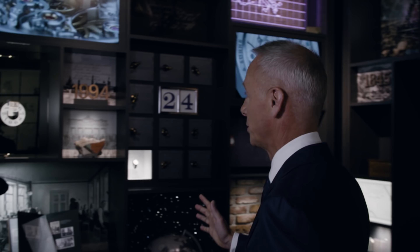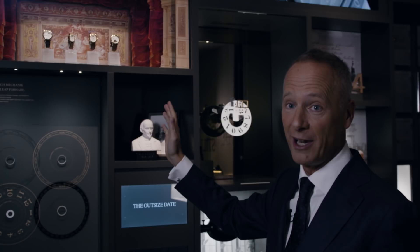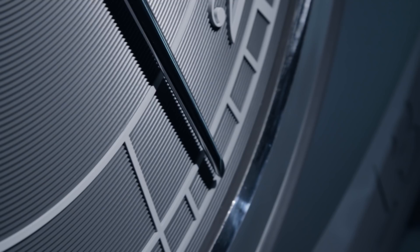I want to show you the first four watches. They're up here — the first collection. The Lange 1 is still with us. The other three watches today are true collector's pieces. I hope you bought them, because if you have, you will be very happy with their value today.